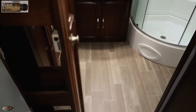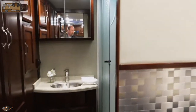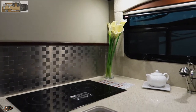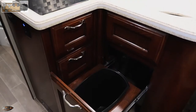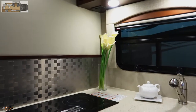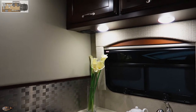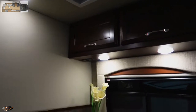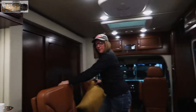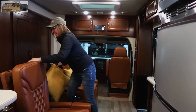There's a pantry right beside the fridge and an induction cooktop. They have a little holder for your trash can — and while that might sound sarcastic, it's actually good because in a coach this small, where would you put your trash anyway? There's also a little fan up above.